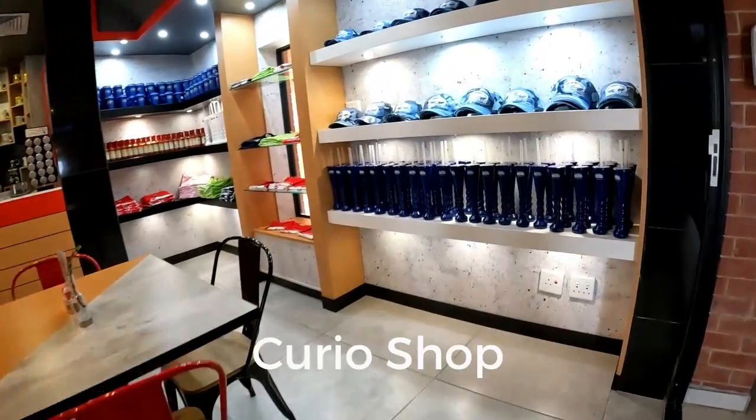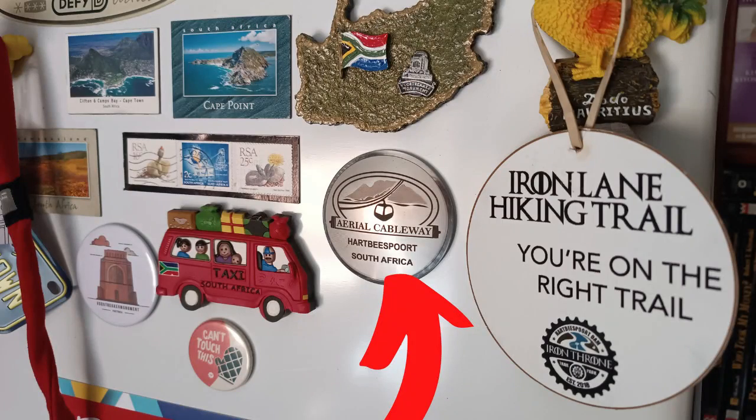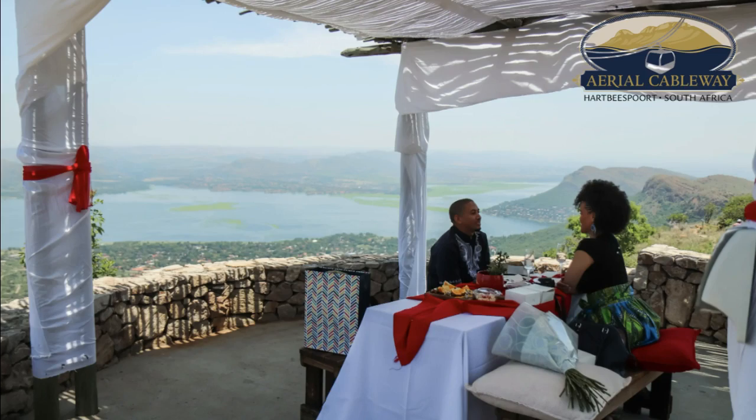They also have a Curio Shop where you can buy goodies related to the cableway — I like to buy fridge magnets from unique places I visit. Lastly, they also have a conferencing facility where you can host team-building sessions, weddings, corporate engagements, and more.